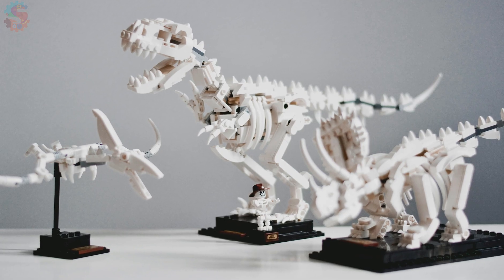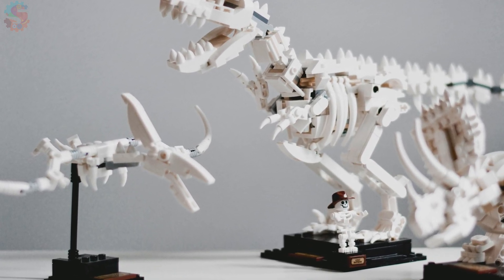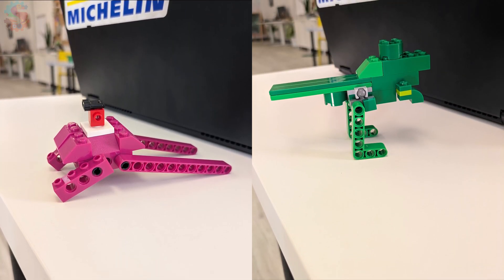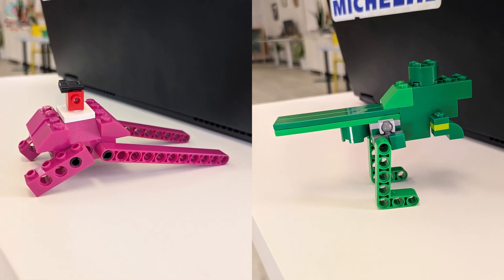Go ahead and build this with your LEGOs, or draw it. What can we learn by digging in the Earth? Think about one fossil or artifact we talked about today — what does it tell you about what the world used to look like?